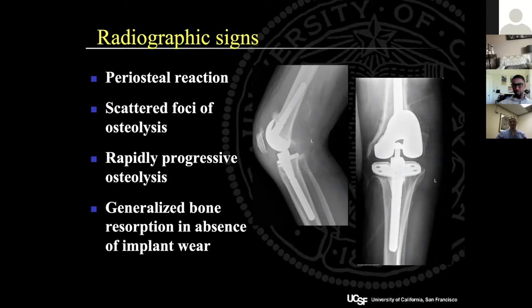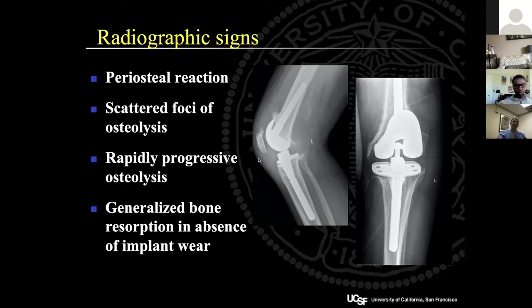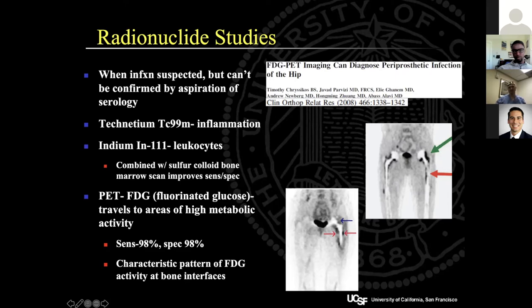Nuclear studies are positive earlier than x-ray findings. Tagged white blood cell studies tend to be positive a little earlier; fluorinated glucose studies a little later. Both are positive earlier than plain radiograph changes. Certain studies have high sensitivity and specificity for something going on at the bone, but they're not 100% specific for infection, so they're not the greatest studies but can be helpful sometimes.